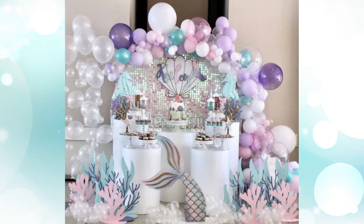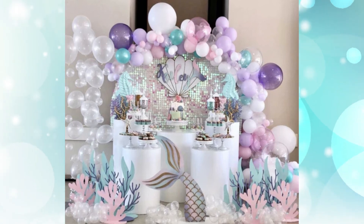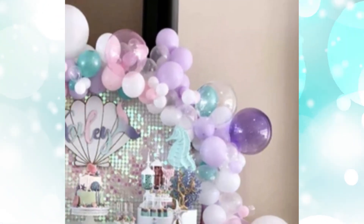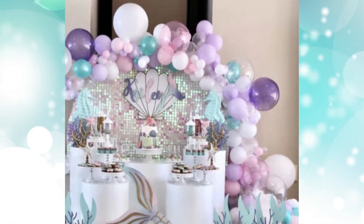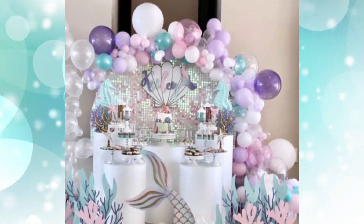8. Little Mermaid Motif for a Girl's Baby Shower. This baby shower bubbles over with delightful details. A shimmering oceanic color scheme with mermaid tails and coral reefs create an absolutely stunning setup for a mermaid-themed baby shower.